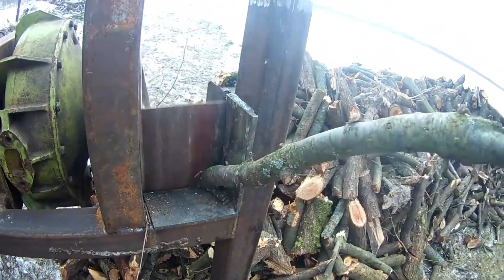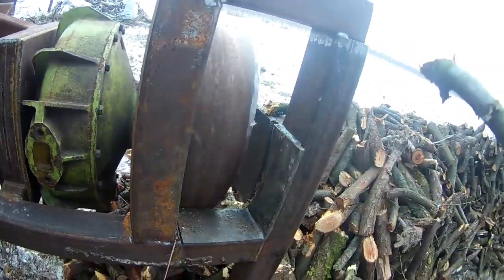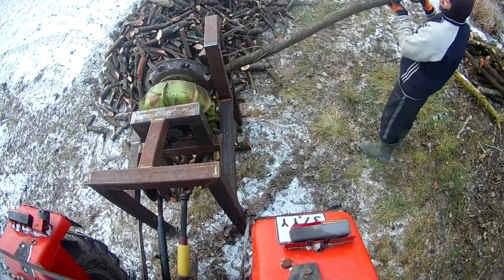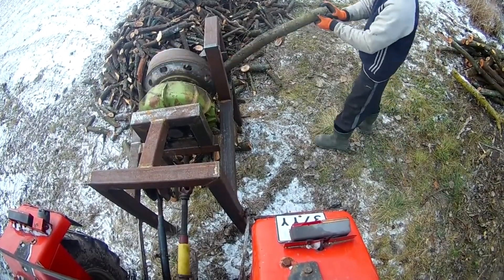However, there's a caveat: the system may not effectively tackle excessively thick or crooked branches. The question arises — would you consider purchasing it, or perhaps take on the challenge of building one yourself?